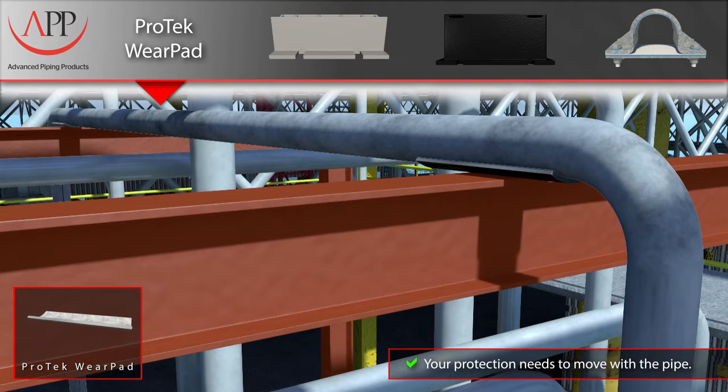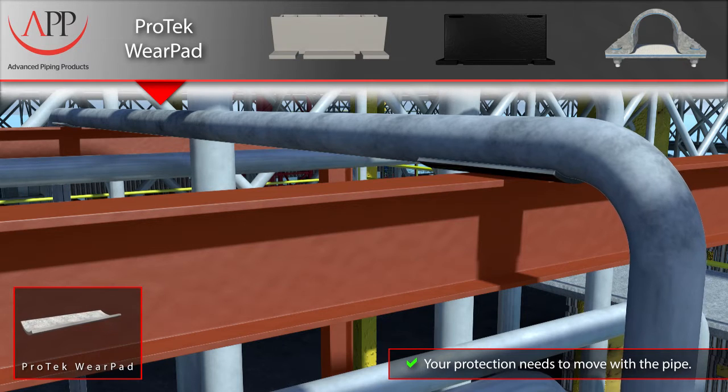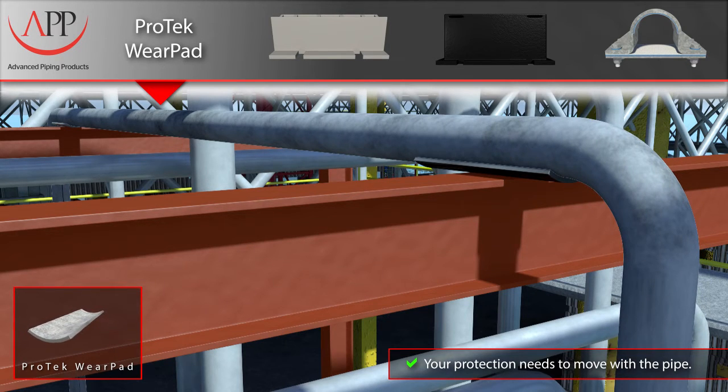Here you see our Pro-Tech wear pad bonded and sealed to the pipe's outer surface with our resilient epoxy system. Our wear pads offer protection where you need it most — on the pipe, not the support steel underneath it. Even as the pipe expands and contracts, it remains protected from the effects of wear, because unlike other solutions, our Pro-Tech pads move with the pipe, not against it.